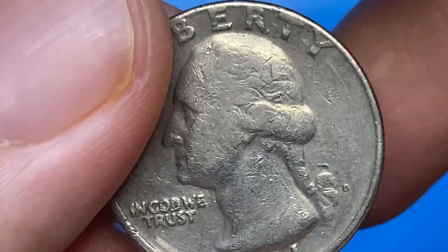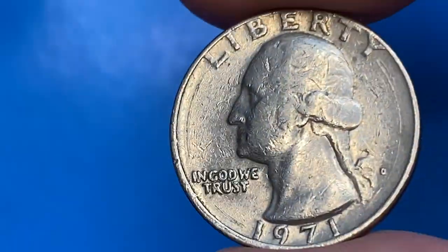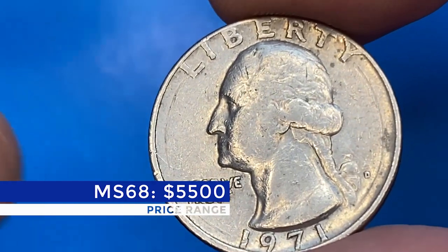In MS67 they are scarce, with probably only a few hundred in existence. In MS68 they are almost unheard of, with less than a handful known. A grade of MS68 or higher is worth over $5,500, as of 2022.